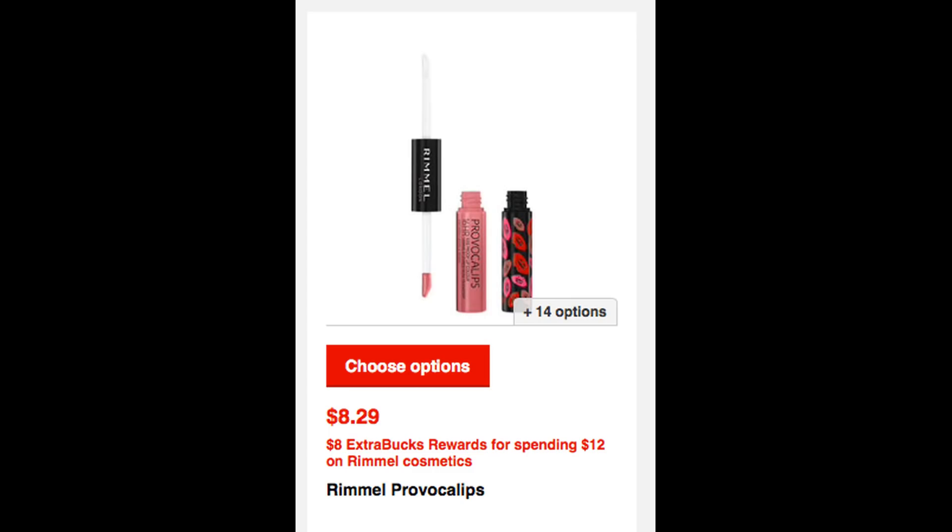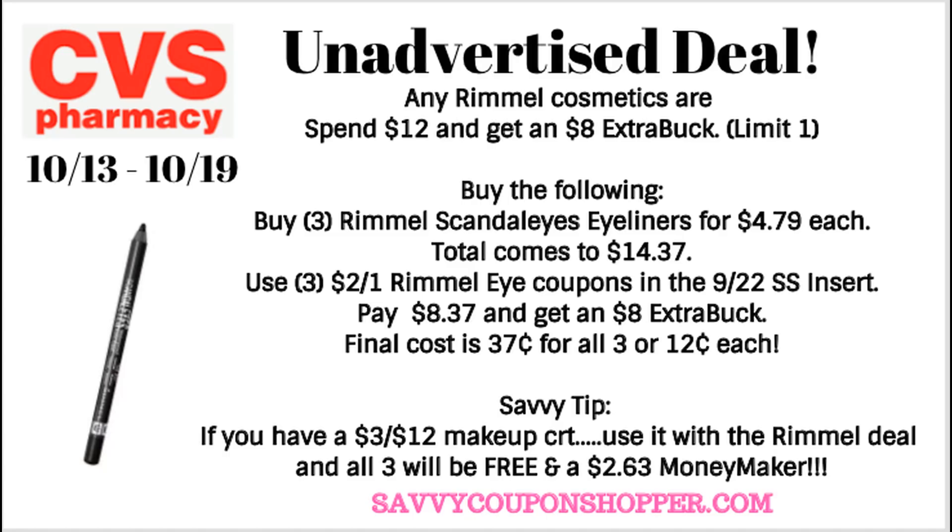Another great deal this week is on Rimmel — it's back for spend $12, get an $8 ExtraBuck. This deal is a limit of one. The best, cheapest scenario is to grab three of the Scandalize Eyeliners at $4.79 each, bringing your total to $14.37. We have $2 off one Rimmel coupons in our 9/22 SmartSource — use three of those and you'll pay $8.97 and get an $8 ExtraBuck, so final cost is $0.37 for all three, or about $0.12 each. This is a smoking hot deal, and if you use a $3 off $12 makeup CRT, they end up all being free and a $2.63 moneymaker.